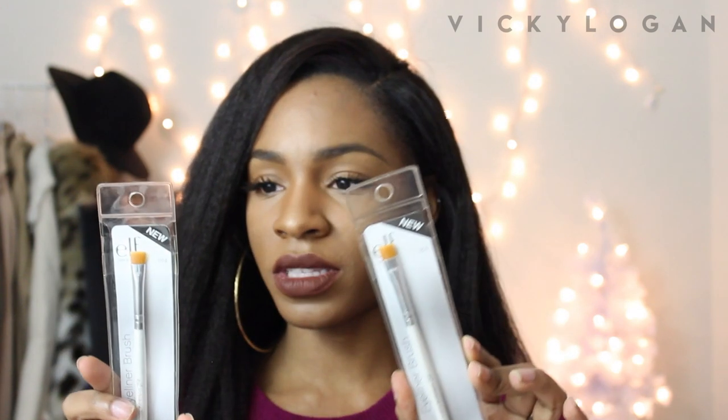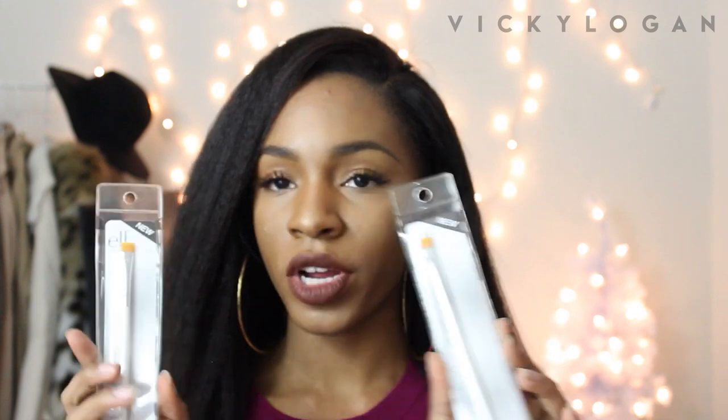I got some e.l.f. products because eyes, lips, face products are always the best. I got some new eyeliner because I needed some new liquid liner. And I got two of these brushes because I love these to use on my eyebrows. They also make really good lip brushes and good concealer brushes for cleaning up around your lips. And this is just a square tip concealer and eyeliner brush.